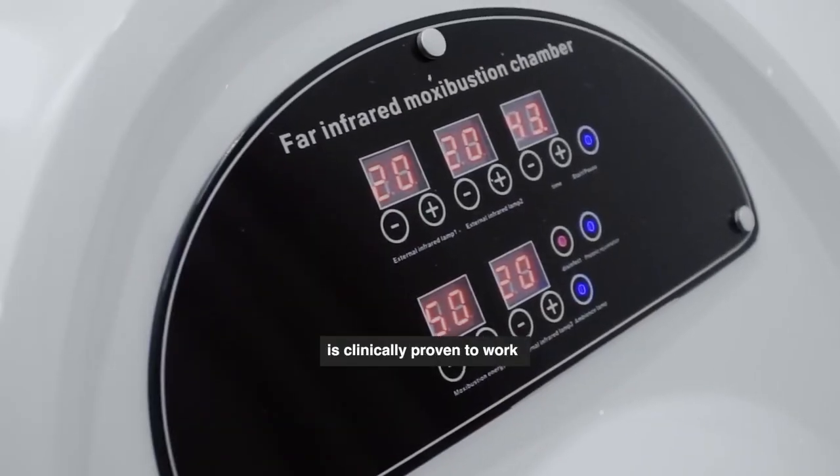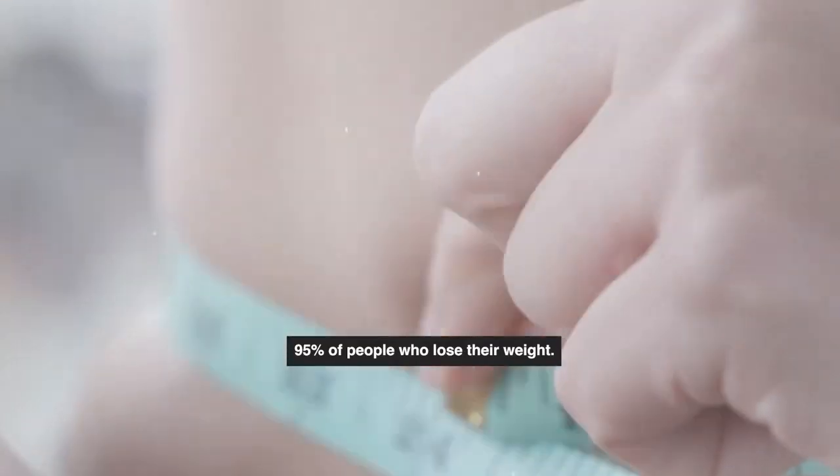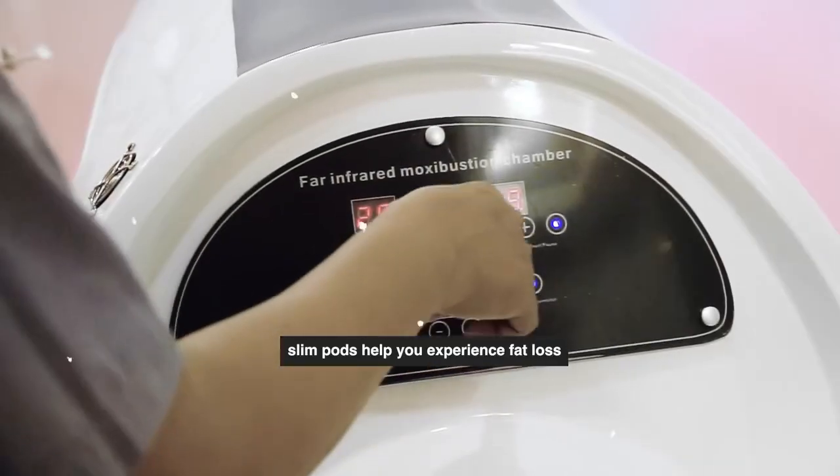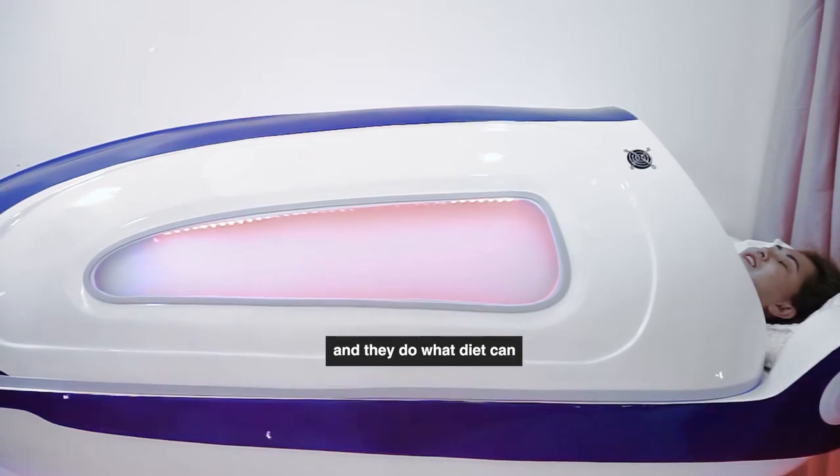The SlimPod is clinically proven to work. In independent trials, 95% of people lost weight. Slimpods help you experience fat loss without depriving yourself, and they do what targets them.